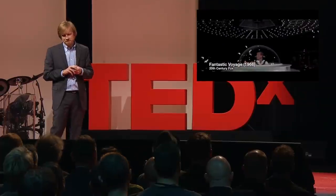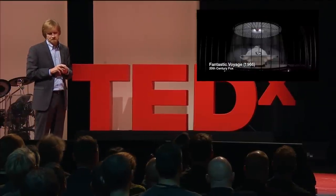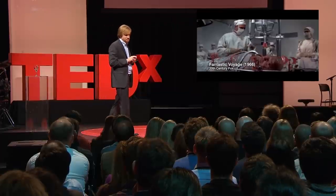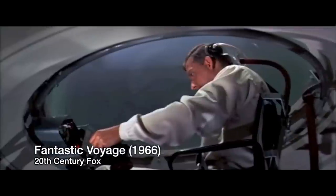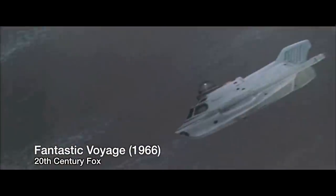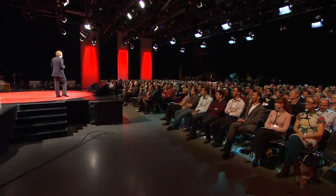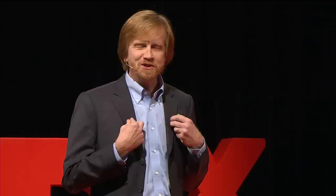But instead of telling you about it, what I want to show you is a clip from a Hollywood film that actually happens to be almost as old as I am. Hollywood has two advantages when they make movies versus an engineer: they don't have to worry about physics, and they don't actually have to make the things. So what I want to show you now is an animation actually made for us by the Discovery Channel.